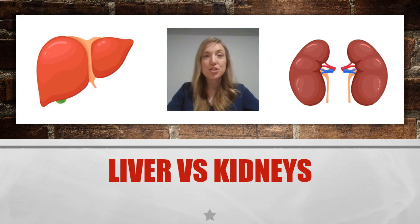Today, we have a face-off between two very important but often overlooked organs: the liver and the kidneys. You probably already know a lot about the other vital organs — the heart, the brain, and the lungs. You know where they are and what they do, but what do you know about the liver and the kidneys? Let's find out.